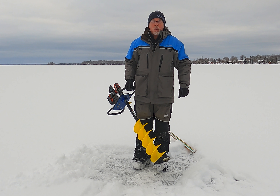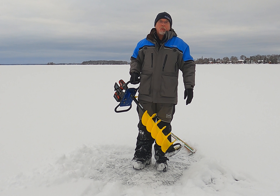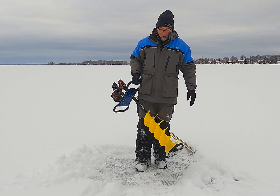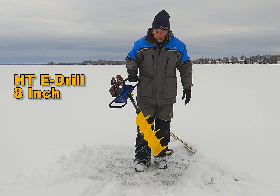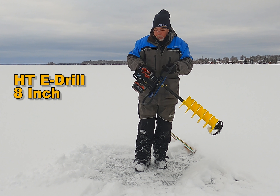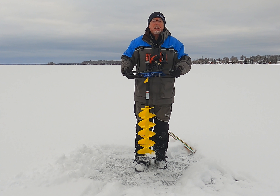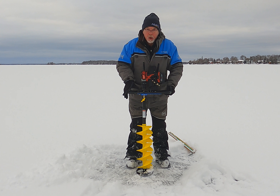We're gonna drill some holes and test it out. As you can see, I'm not using my old swede bore that I haven't sharpened in seven years. The kind people at HT gave us this beautiful e-drill setup here, which I've hooked up to my clam, and we'll give it a try. I must tell you that I've already drilled some holes and my battery's already dead, but we'll give it a try anyway.